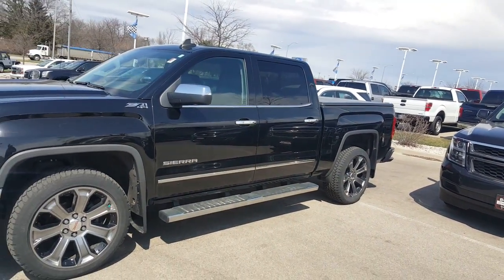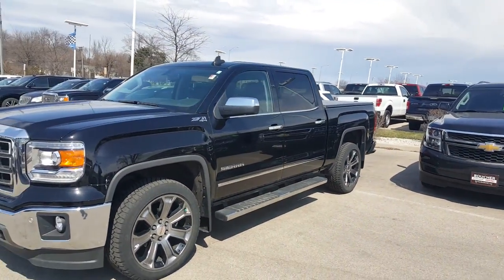Give me a call at 262-409-2600. Ask for Greg Prince at Boucher Buick GMC in Waukesha, Wisconsin. Talk to you soon, goodbye now.